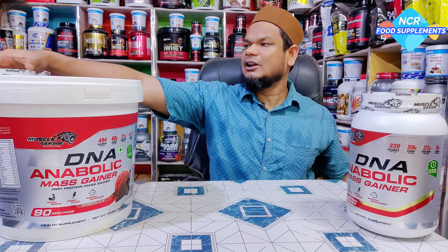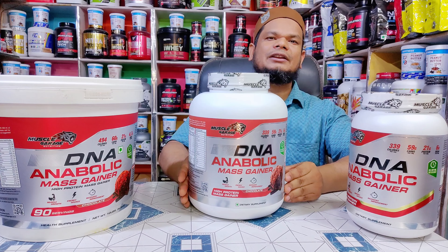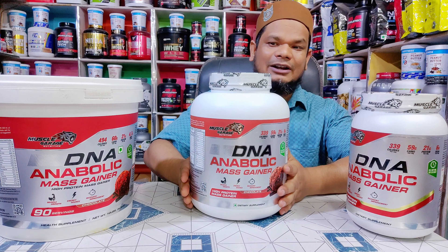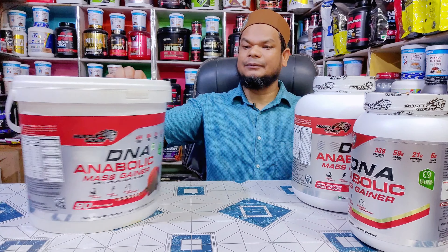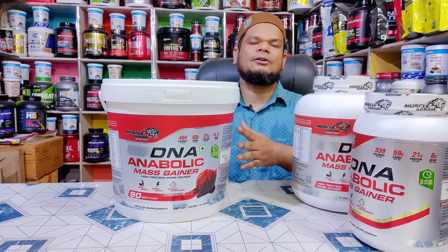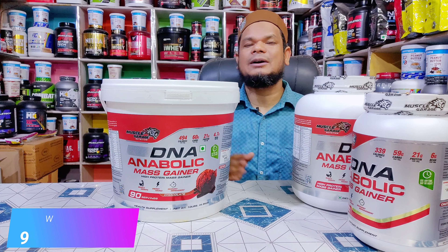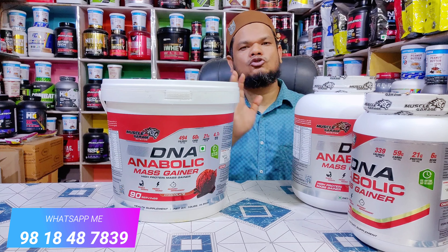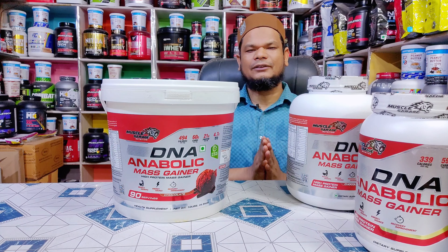इसके बाद वाला variant आता है 2.7 kg का। इसे सुबह शाम use करते हैं तो 27 days तक चलने वाला है और 54 serving होती हैं। Next variant जो आता है वह bucket के अंदर आता है 4.5 kg का। इसे अगर सुबह शाम लेते हैं तो 45 days तक चलने वाला है।